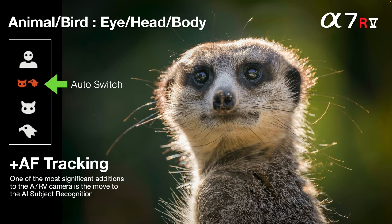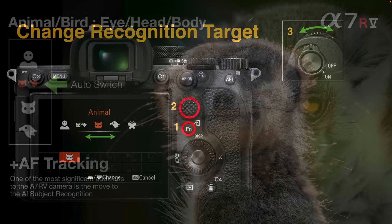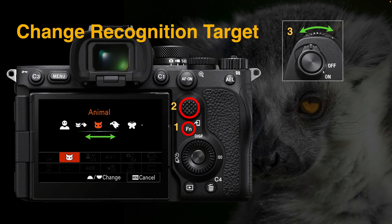You may wonder why we still have animals and birds as separate choices. That's for instances where you have both in the frame — maybe a hippopotamus and a bird — and you need to prioritize which one the camera should focus on. So individual targets are available as well.